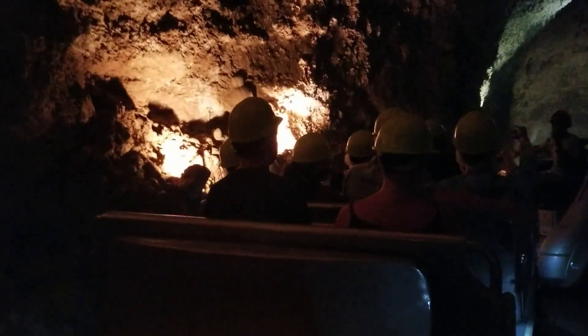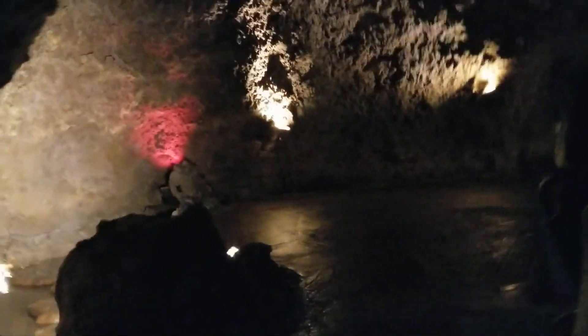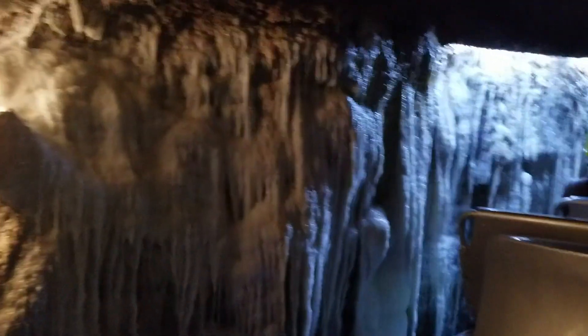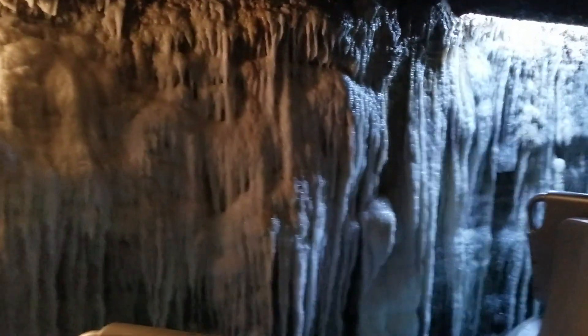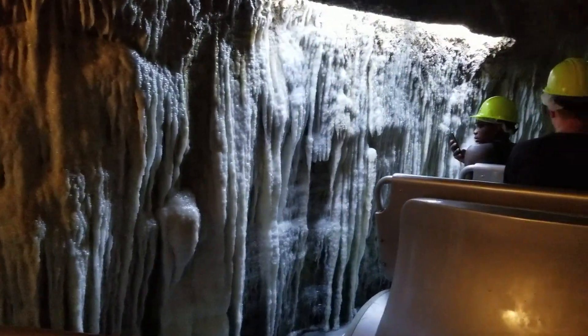Please be careful on this path. And naturally formed, the roof above your head is approximately 50 feet above the ceiling, formed as the water goes slowly down the face of the rock and deposits the calcium carbonate.